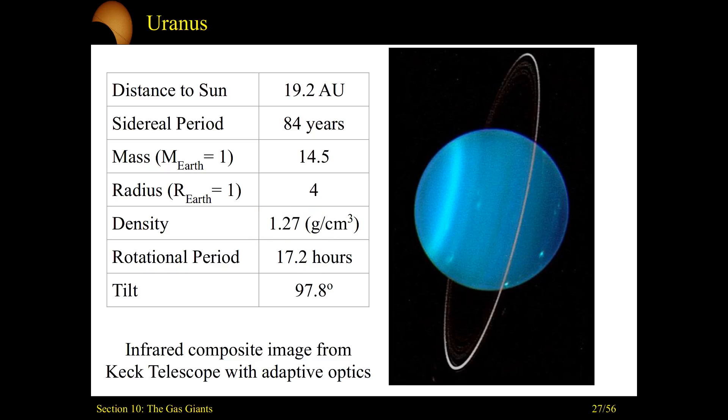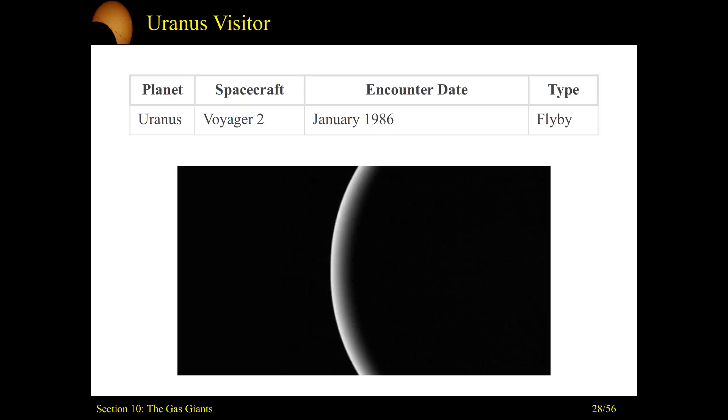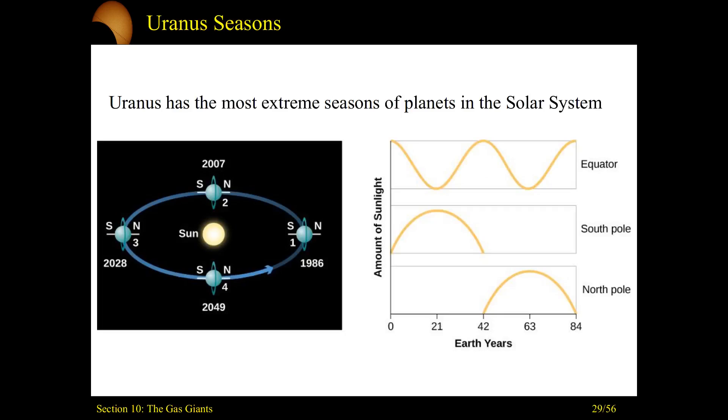Uranus is rapidly rotating — once around takes about 17.2 hours. Our discussion of visiting spacecraft will be pretty short: it was just Voyager 2 back in 1986, and it was just a flyby as it was going past, taking some pictures on its way out. So we'll jump straight to the unique feature of Uranus: its seasons.